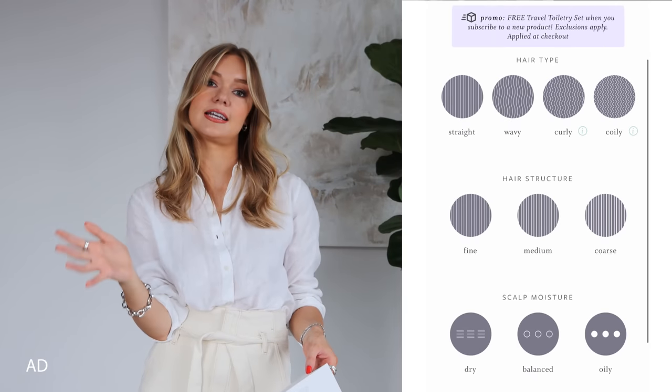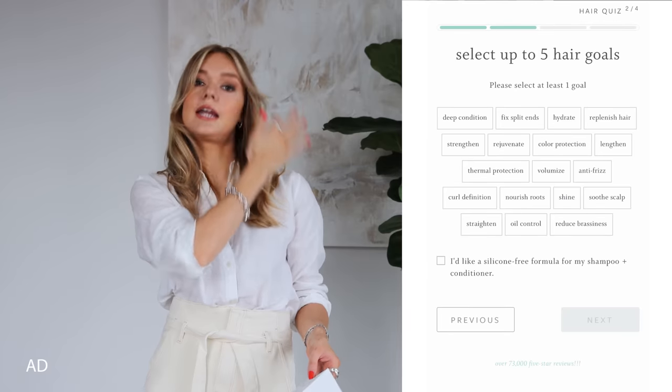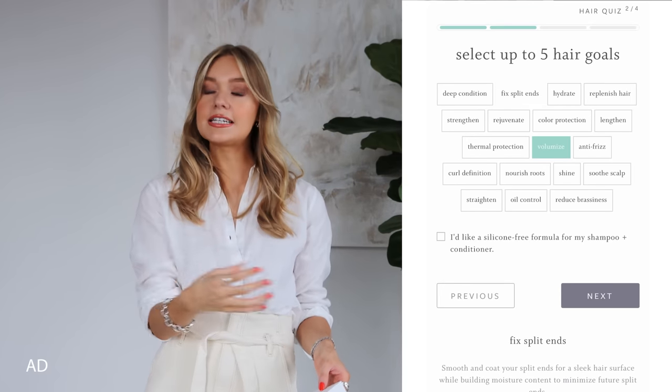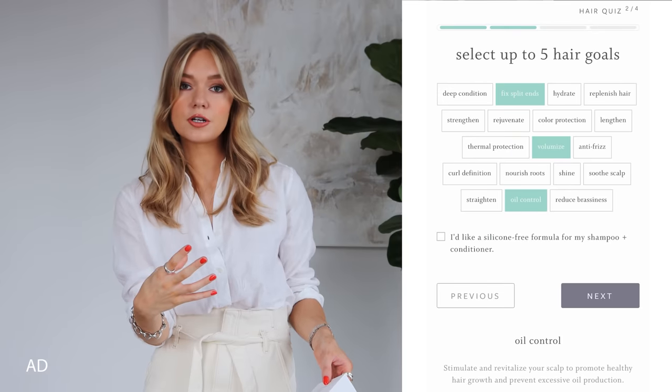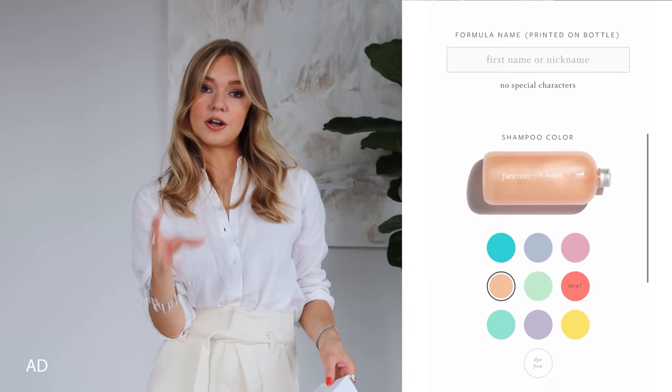This section of the video is very kindly sponsored by Function of Beauty. I've been using their products for a few weeks now — shampoo, conditioner, and hair mask. The whole premise of their brand is that you can tailor the products to exactly your hair type. You take an online quiz and put in your different hair types and what you want to get out of the product, even the smell.